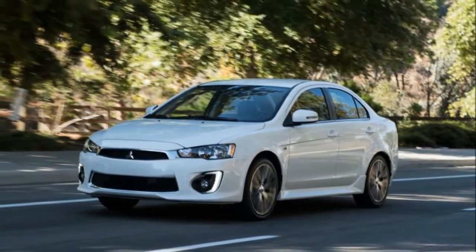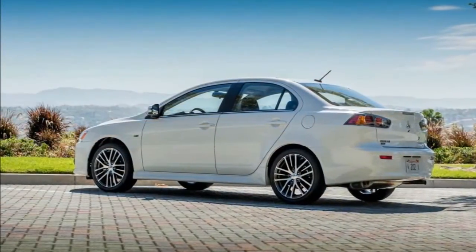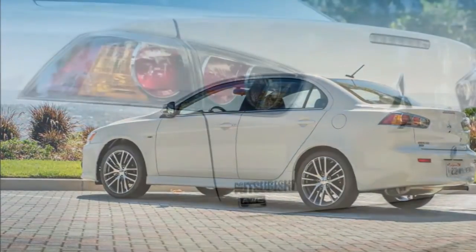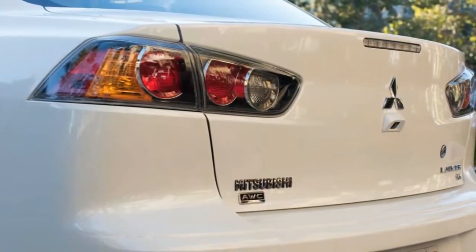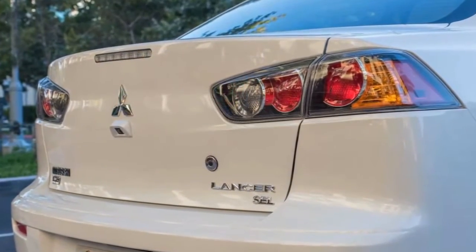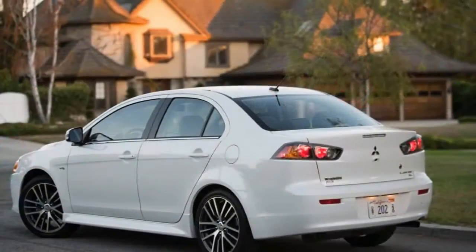Other refined and fun-to-drive competitors include the sporty Mazda 3 and the well-equipped Ford Focus. We also highly recommend the redesigned Hyundai Elantra and the updated Kia Forte. If you are looking for all-wheel drive, we'd point you in the direction of the Subaru Impreza, which has a more modern interior and a superior driving experience.